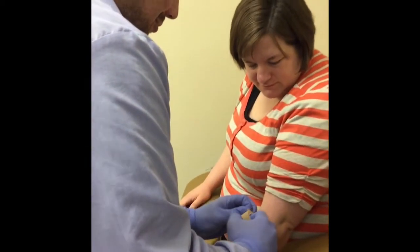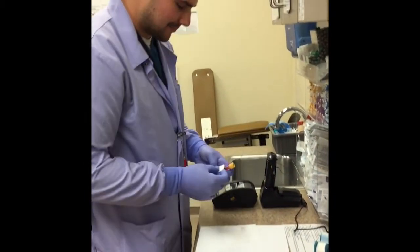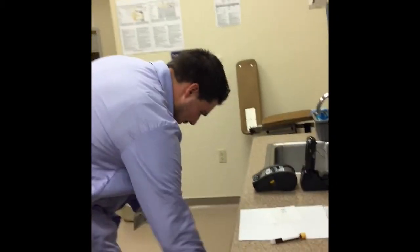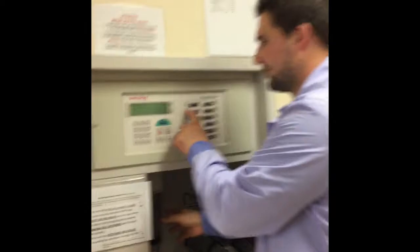Your blood, however, is just beginning its journey. A special label with your name and birthday is put on the tubes. They go into bags and are sent in the pneumatic tube to the main lab, just like your checks go into the bank.